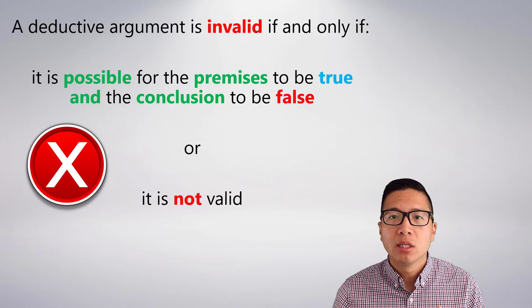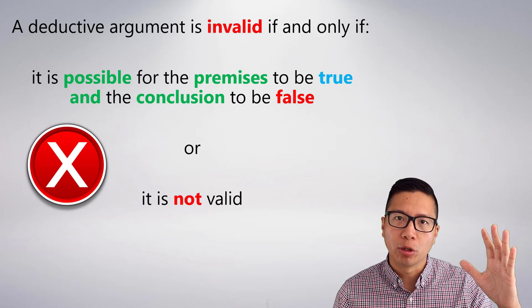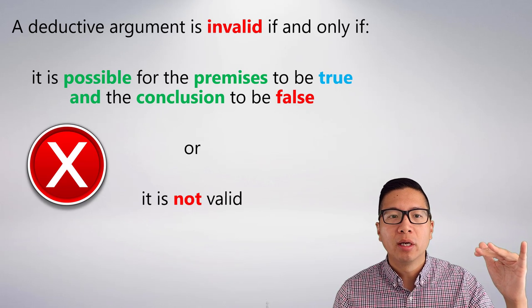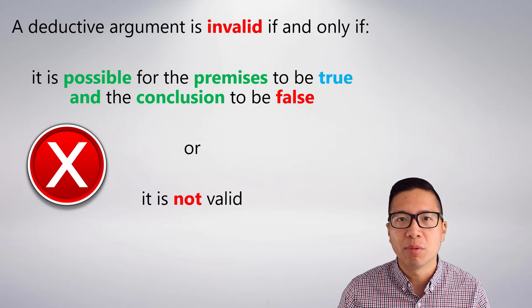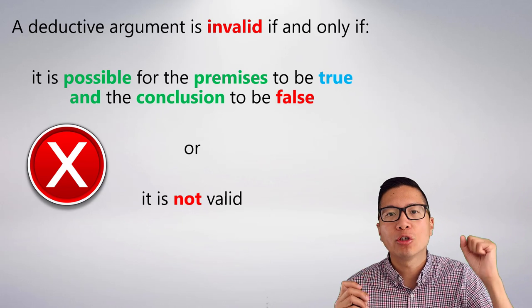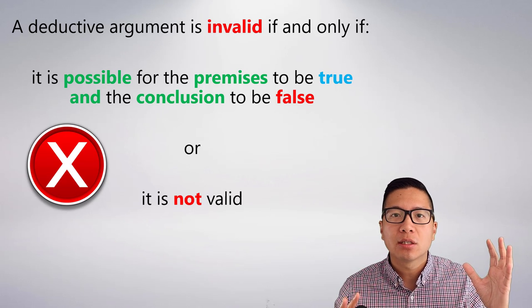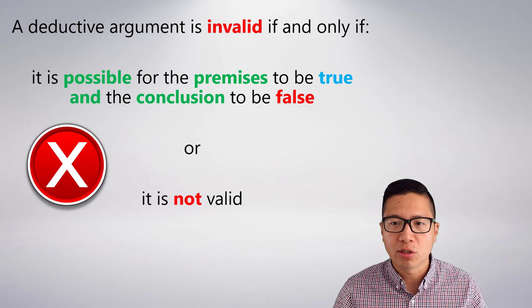It's really important that you understand the test here. The test for validity is: always make the premises true. If the premises are true, is it possible for the conclusion to be false? If the answer is yes — if we get this true-false combination — then it's invalid. If we cannot get the true-false combination, then the argument is valid.